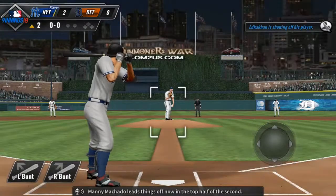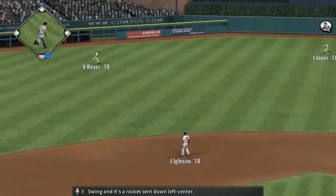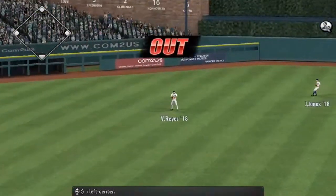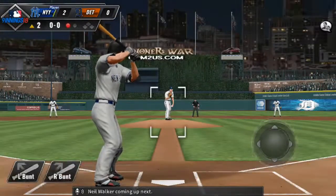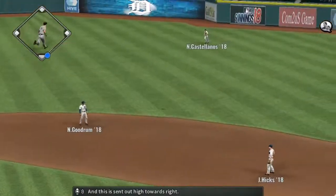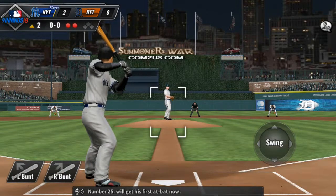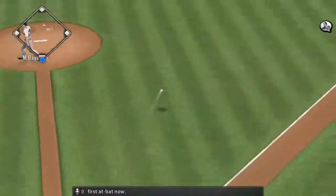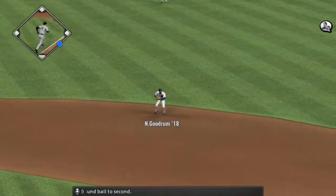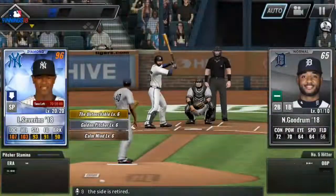On to the top of inning number two. Manny Machado leads things off now in the top half of the second — swing, and it's a rocket sent down left center. Reyes will put this away. Neil Walker coming up next — and this is sent out high towards right. Castellanos makes the catch, and there's two down. Number 25 will get his first at-bat now — ground ball to second, and the throw to first gets there in time. And the side is retired.